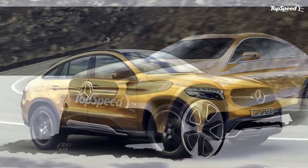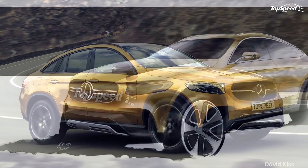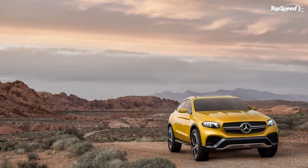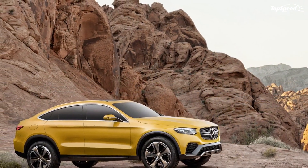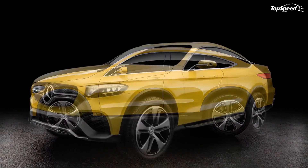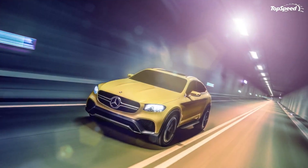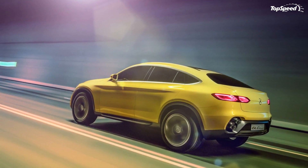It's great that Mercedes managed to keep the production model as close to the concept as possible, and it's about time the brand takes on the BMW X4. However, auto manufacturers are polluting the market with so many variations of vehicles — now we have SUVs on coupe suspension and coupes on SUV suspension. As far as the GLC Coupe goes, the interior is nicely put together, comfortable, and luxurious, but the coupe body style makes it look quite awkward, with that raked roof sitting so high in the air.